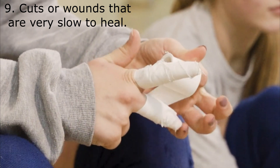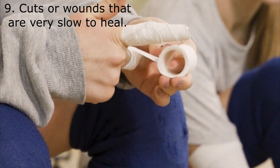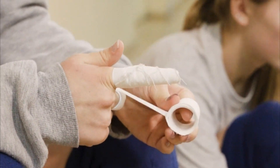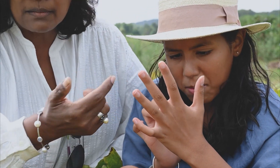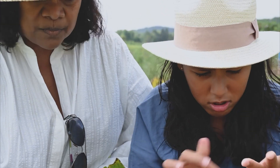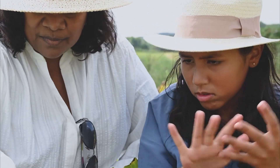Number 9: Cuts or wounds that are very slow to heal. It's not uncommon for an individual with high blood sugar to get a bruise or cut that just does not heal. This is particularly common on the extremities that are furthest from the heart, like hands or feet.